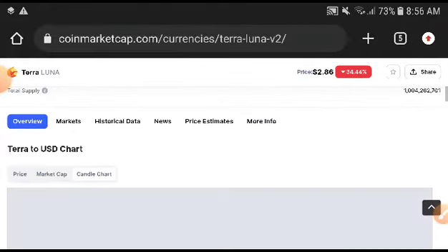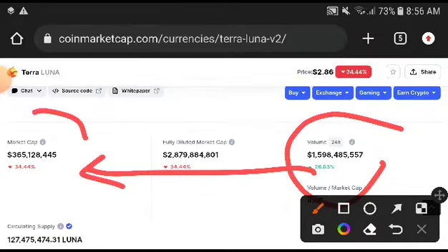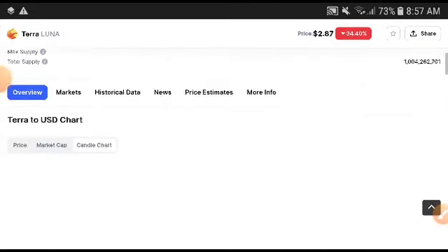When the price is increasing, all credit goes to volume. When volume was increasing then market cap was increasing, and when market cap was increasing then price was increasing. Remember, after the seller rate completely increases, that's why it will crash down very badly.